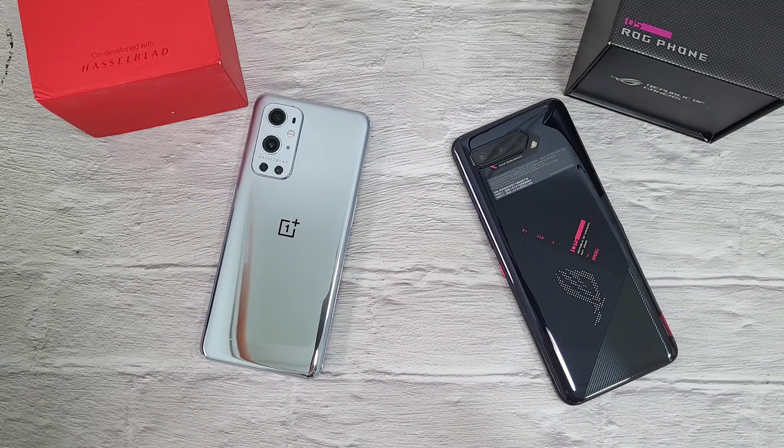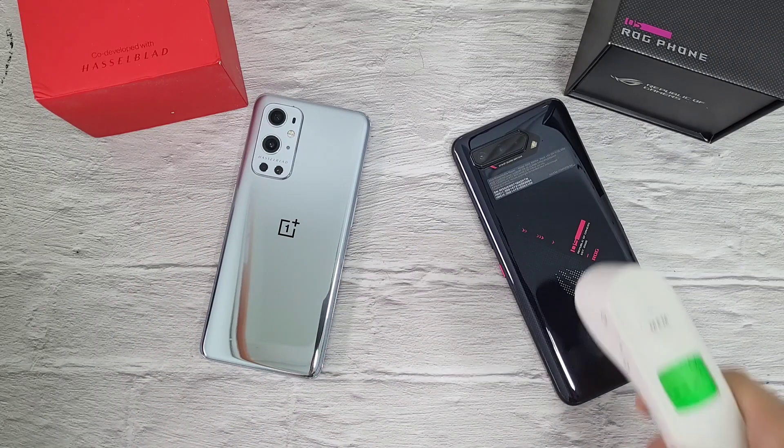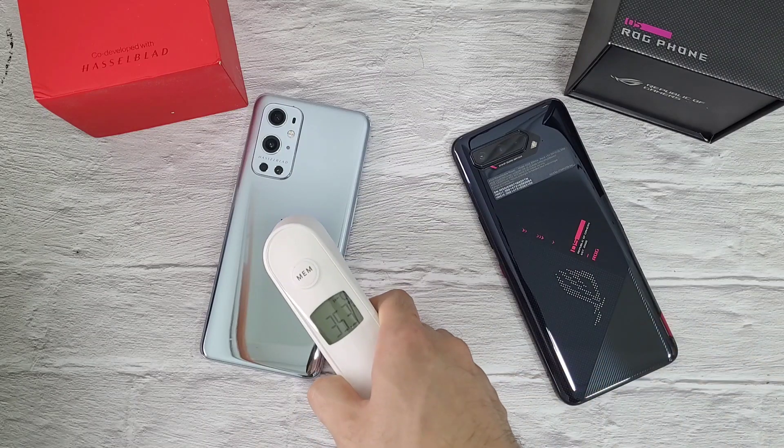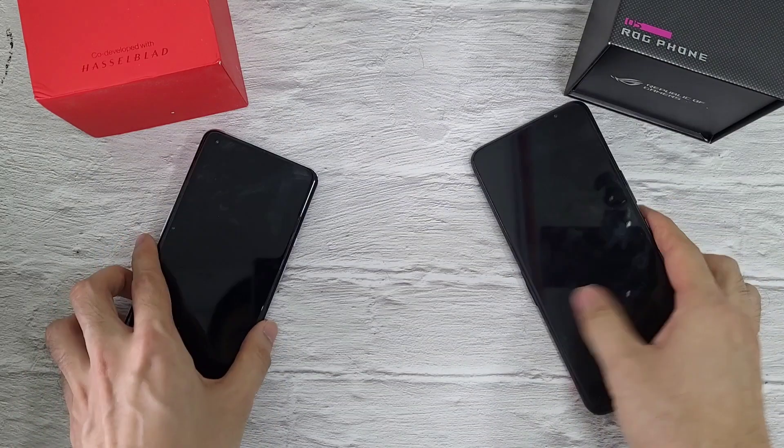In the first part, let's check out the temperature. 27.5, 25.3, 25.5 — so not much difference between both of these two phones.